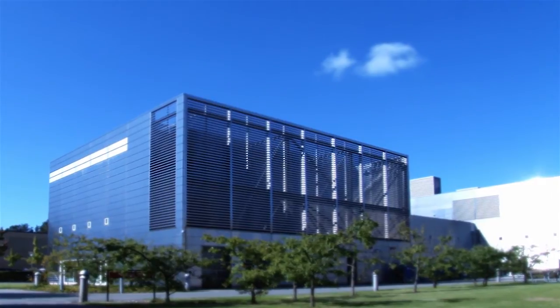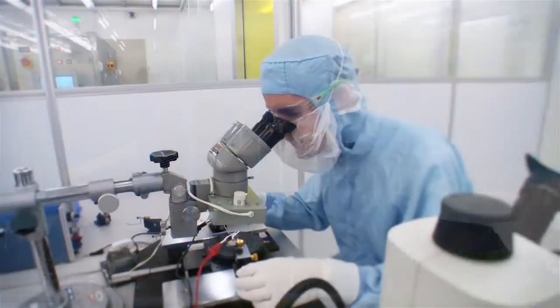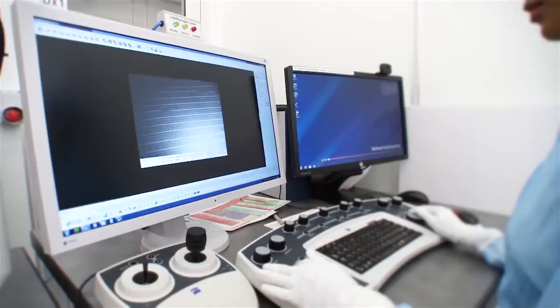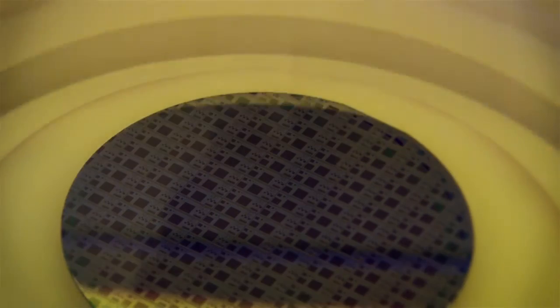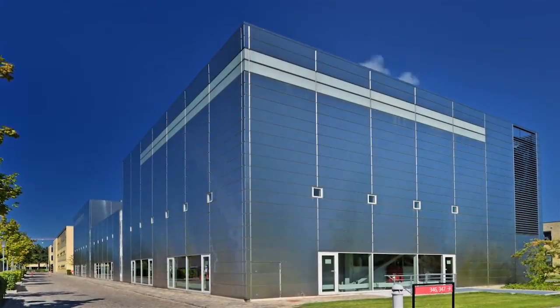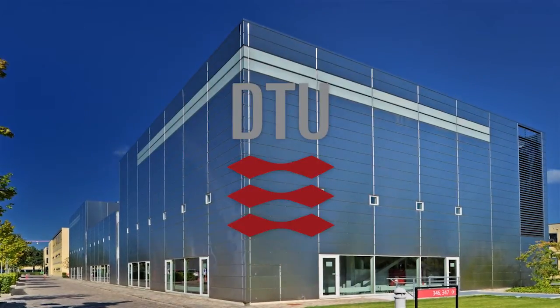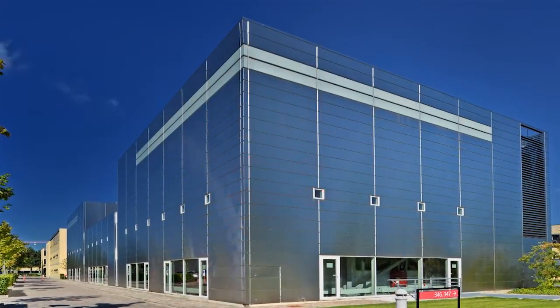DTU Danchip is open to all DTU institutes and other universities in Denmark and abroad. Our close cooperation with industry generates several new businesses each year. The most successful commercial ventures have established their own clean rooms and thereby created hundreds of new high-tech jobs in Denmark.